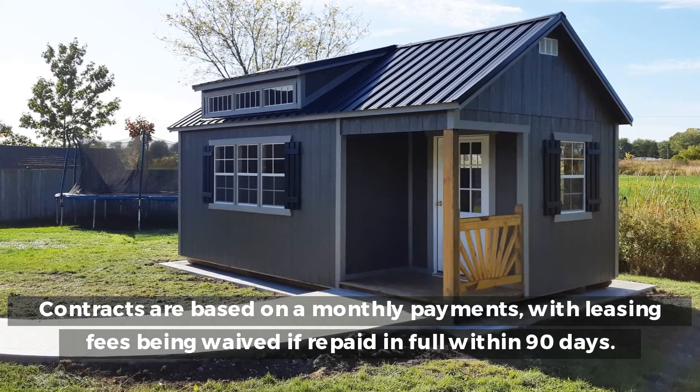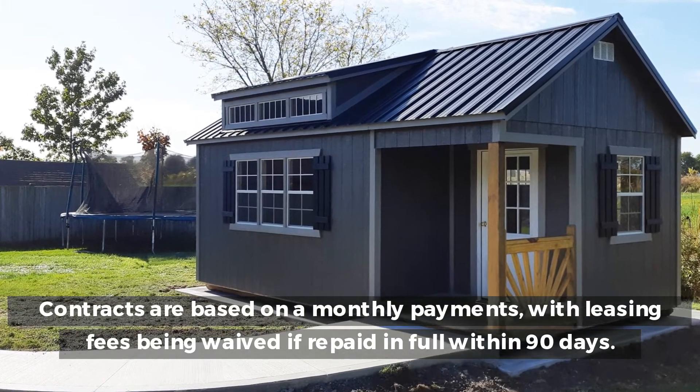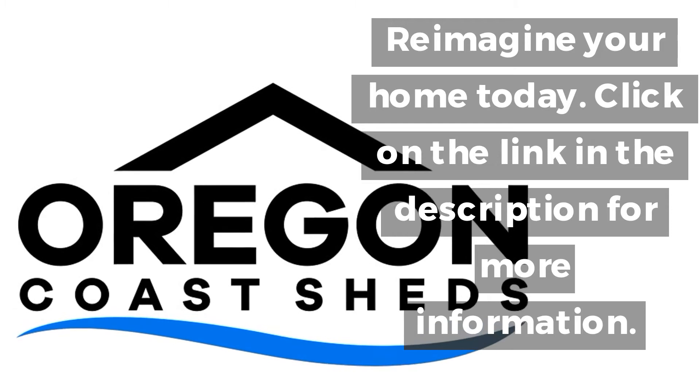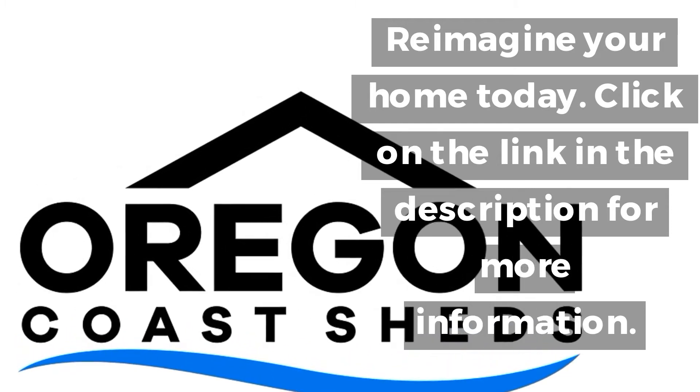Contracts are based on monthly payments, with leasing fees being waived if repaid in full within 90 days. Reimagine your home today. Click on the link in the description for more information.